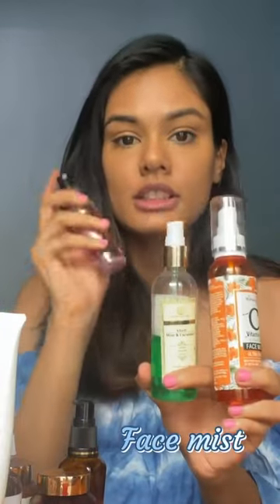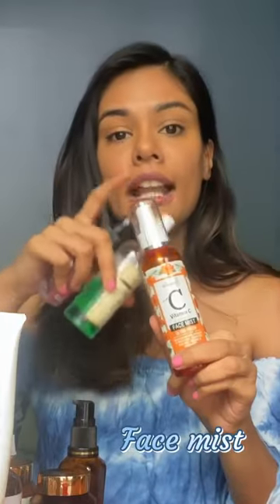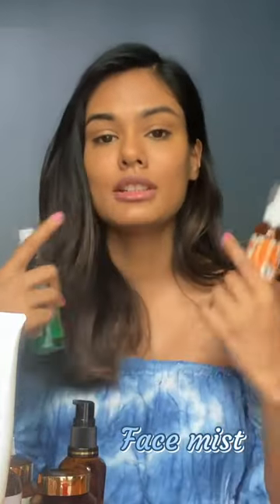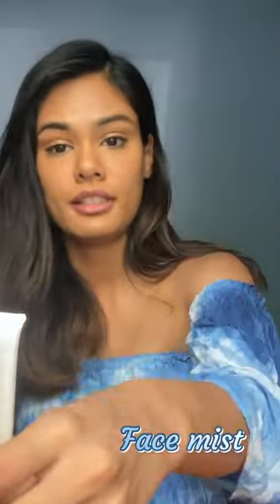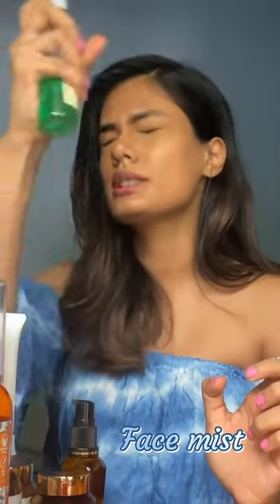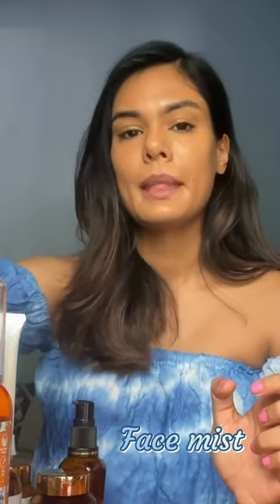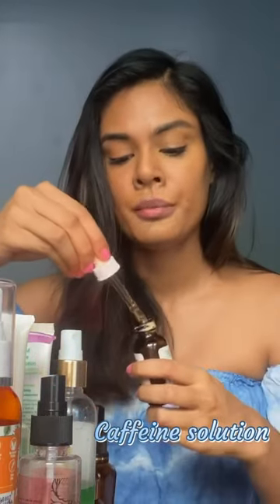Once I'm done with that, I usually go with one of these sprays. This is the rose water, this is mint and cucumber, and this is vitamin C. I like using the vitamin C spray at night since I already have L-ascorbic on my face, so in the morning I tend to go for either the mint or the rose — or sometimes both. You just spray that all across your face and allow it to dry.